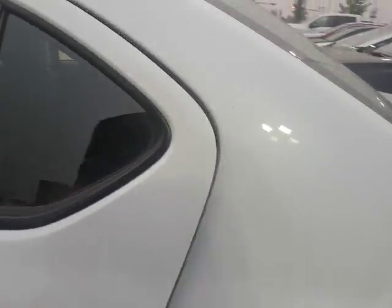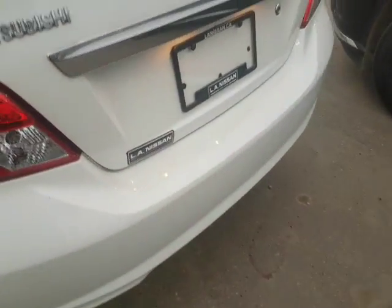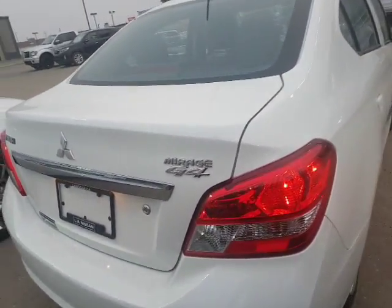So this car is gonna be a great car to get around in. There's lots of room in the back as well. The exterior is in good shape. Again, this is the Mitsubishi Mirage G4.